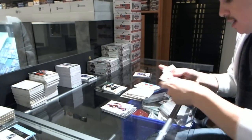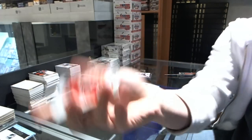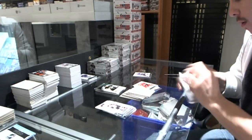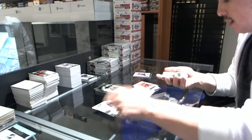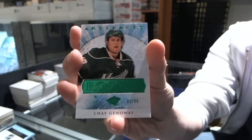Tundra Tandems for the Detroit Red Wings, Henrik Zetterberg and Johan Franzen. Team Canada insert, to 999, for the San Jose Sharks, Dan Boyle. Emeralds Rookie to 99 for the Minnesota Wild, Chet Genoway.